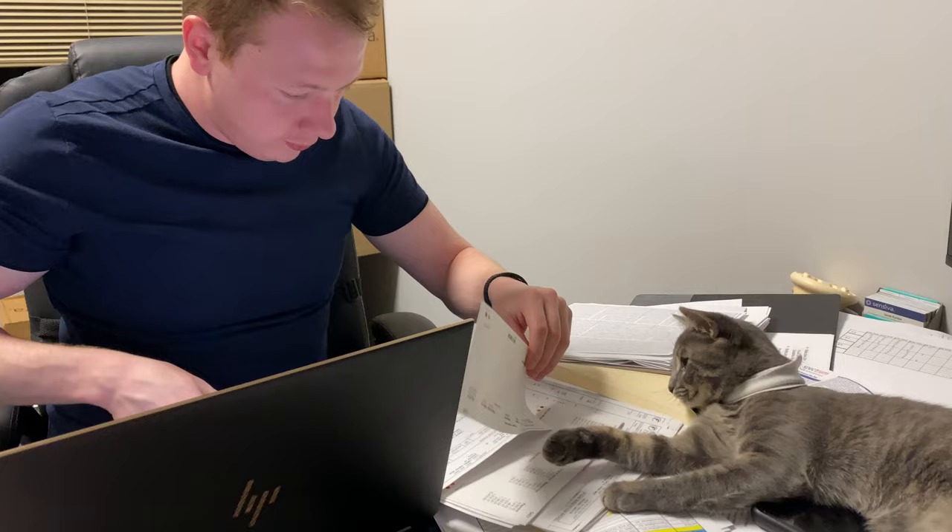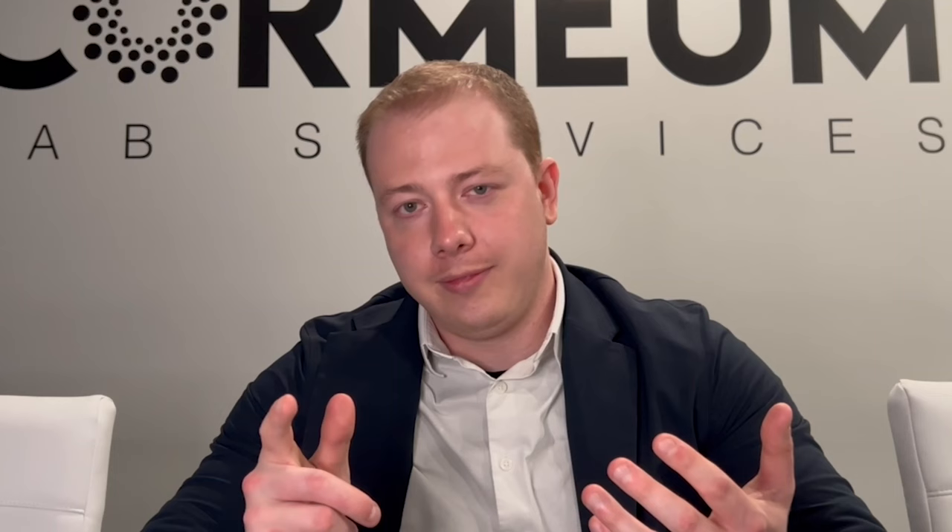We kind of adopted our lab mascot cat. I also adopted a cute kitten that wandered into the lab. The kitten might be the best part — I love that cat.